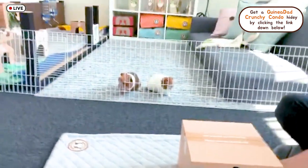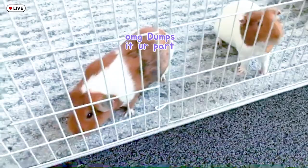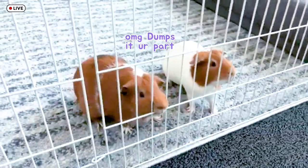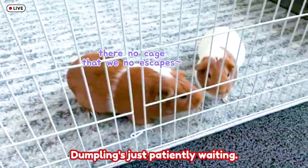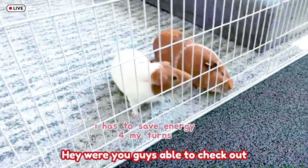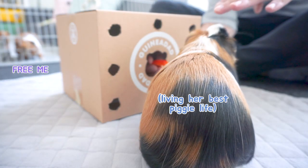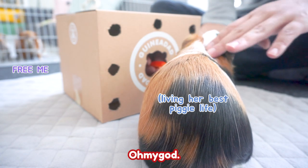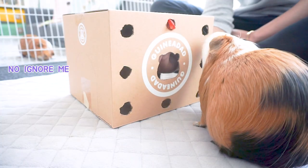Oh my god, Peanut! Dumpling's just patiently waiting. Hey, were you guys able to check out our compilations of the girls last week? Oh my god, come on Tofu, you can do it!